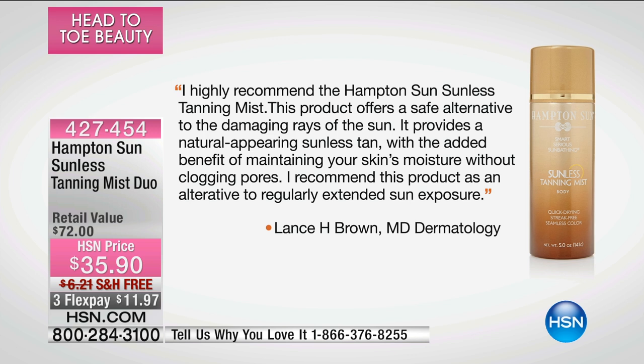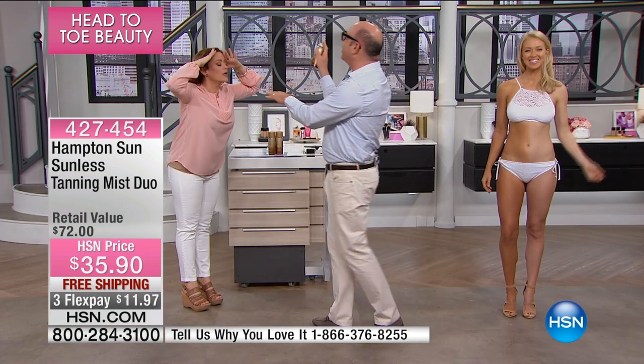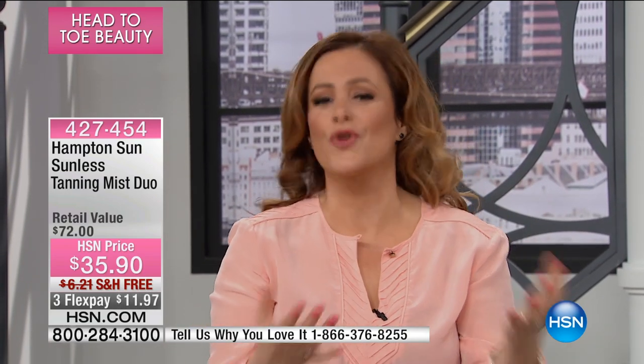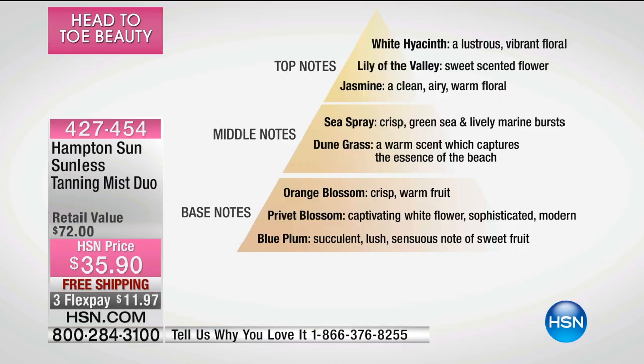This is a product you can use on your face and on your body — a lot of them you can't do that. Spray your face, close your eyes — look at that, it's that easy. Don't you feel the hydration? It feels like just this beautiful mist — like those spray waters a makeup artist uses, so refreshing. The fragrance is beautiful, so light. It has some notes in the fragrance: lily of the valley, white hyacinth, some jasmine, a little dune musk.